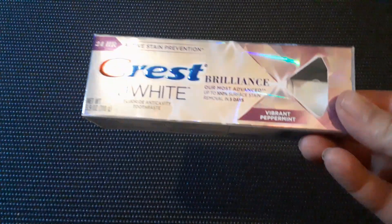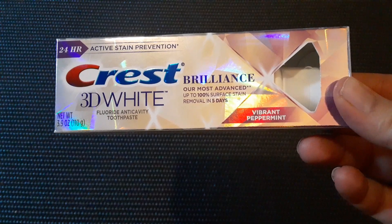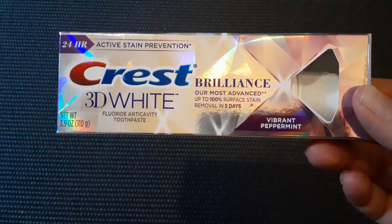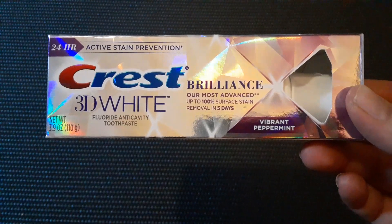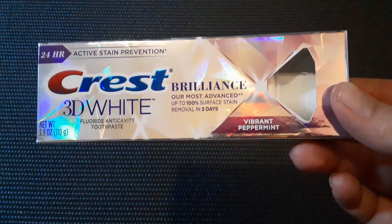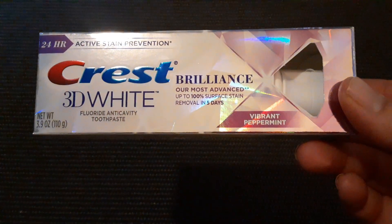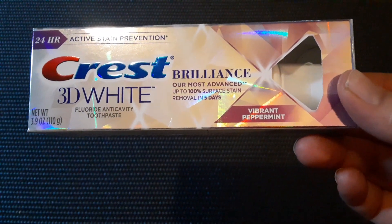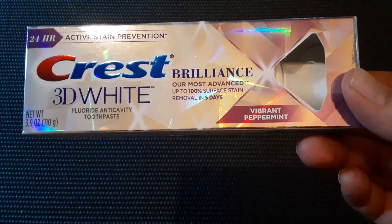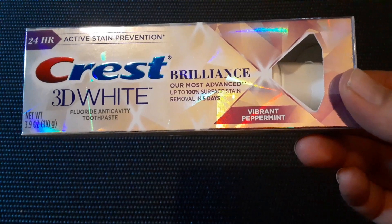So this is definitely a cute little Halloween product. Then I got some of the Crest 3D White Brilliance in the 3.9-ounce bottle. This has 24-hour active stain prevention, Vibrant Peppermint is the flavor. I always think that anytime I find toothpaste over the 3-ounce size at Dollar Tree, it's a really good deal — and this is 3.9 ounces.